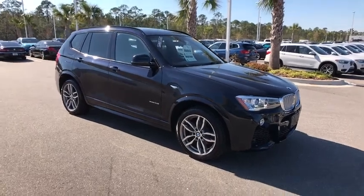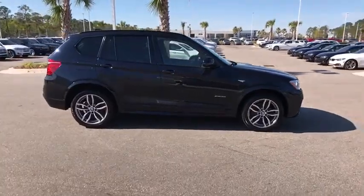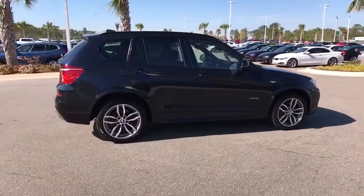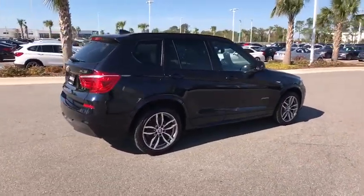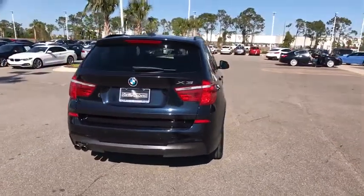The 2015 BMW X3. BMW X3 builds on the success of the original by developing its core competencies while adding new technology to establish new benchmarks for agility, efficiency, and comfort.